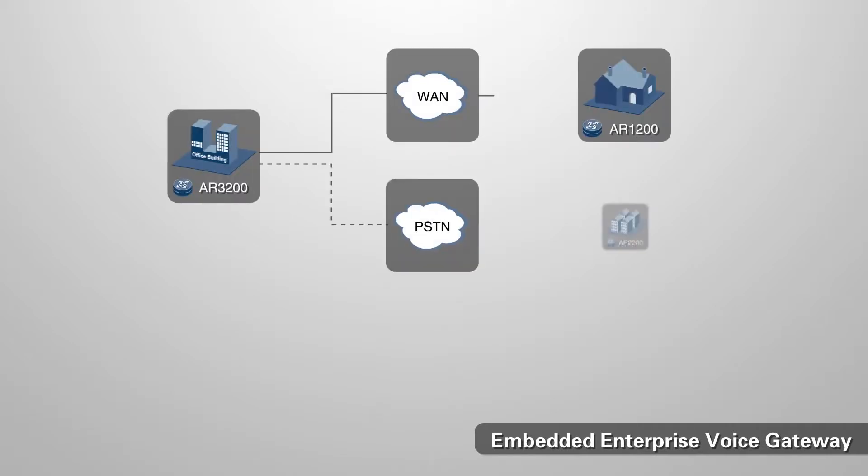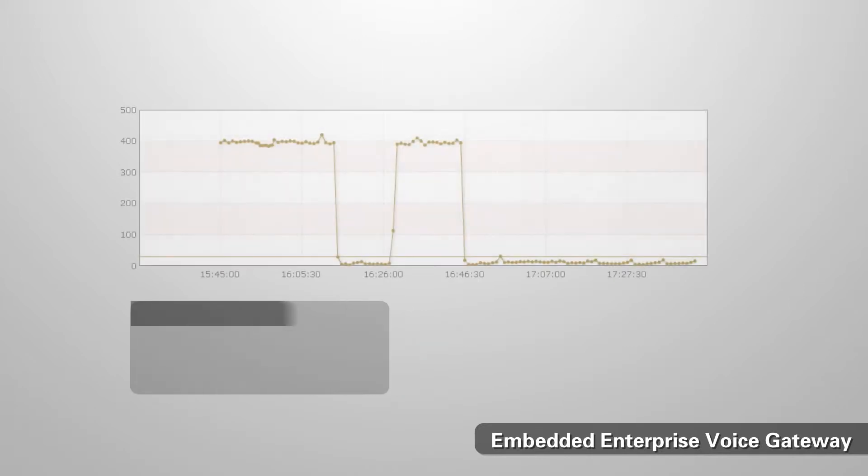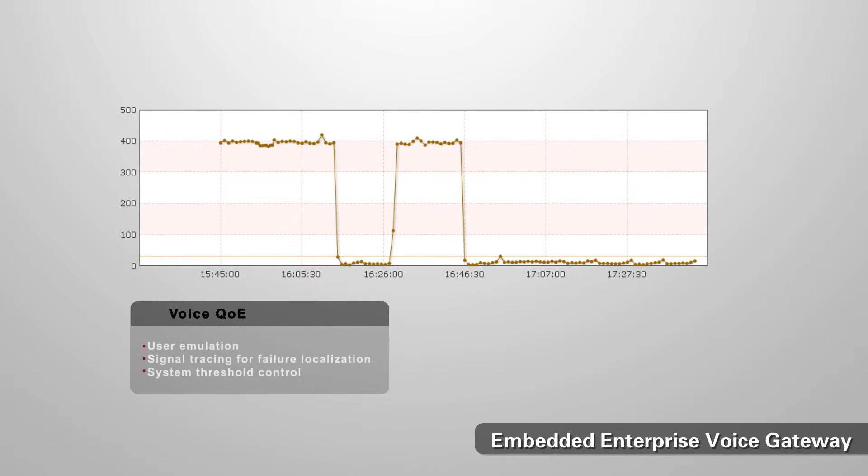The ARG3 router has embedded voice capabilities that differentiate it from competitors. The AR provides integrated PBX functions and a wide variety of voice interfaces like FXS, FXO, E1, and ISDN. It handles connections from phones, fax terminals, and legacy PBXs. It supports 128 phone lines via DSP encoding and guarantees high-quality voice services through QoE and a local SIP server. In addition to basic call functions, the ARG3 also supplies rich value-add voice services like IVR and call hunt groups.